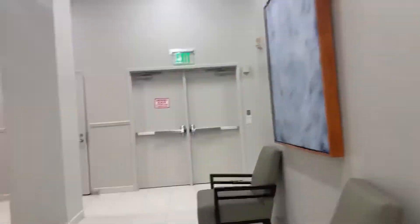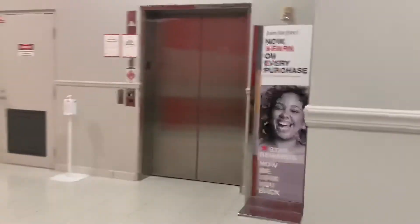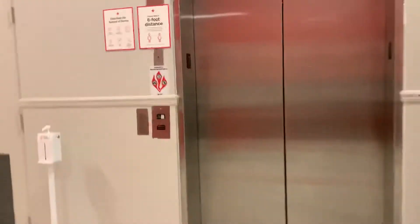This is my third least favorite elevator in the mall, talking about just the anchor stores, not the Watmala elevators. This is a pretty long hallway. This is a Schindler 300-series.